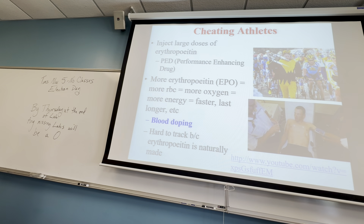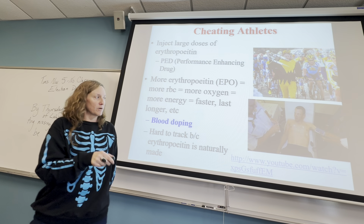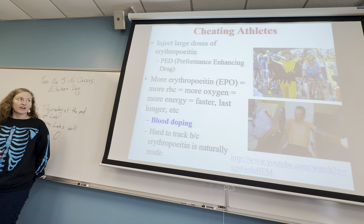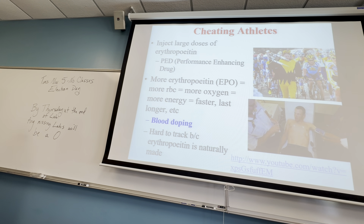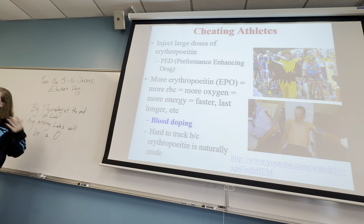If you've ever heard about blood doping, it often comes up in the Olympics. One of the reasons they do blood tests is to see the levels of erythropoietin in the blood. Someone like Lance Armstrong, who kept winning the Tour de France, was found to be getting injections of erythropoietin. That gave him an advantage — more oxygen available for his muscles — making him perform better. Since it's naturally produced, it's difficult to prove whether it's natural or from injections.